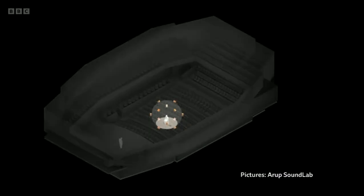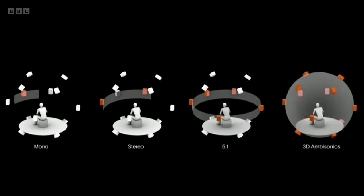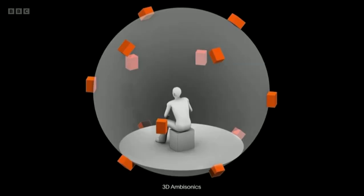The sphere of loudspeakers surrounding you recreates the timing, strength and direction of sound reflections, using a three-dimensional audio format called ambisonics. The point is really that, with great detail, you can hear exactly what something would sound like without it existing in the real world.